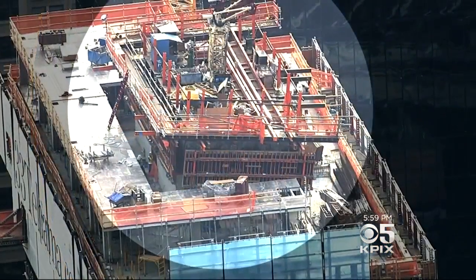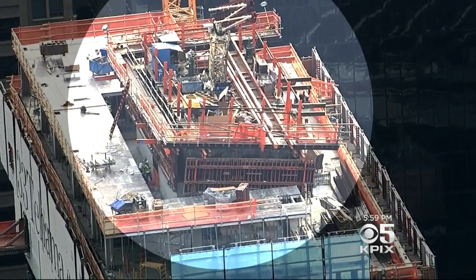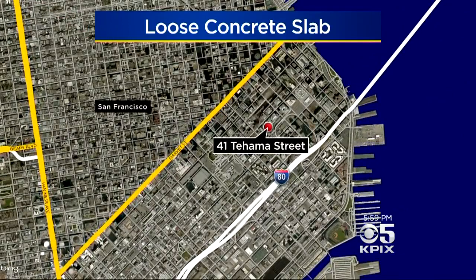There's a closer look at the area of concern. A concrete wall is leaning at the top of this high rise and the worry is that it could topple over. All of this right now playing out on Tehama Street in San Francisco's South of Market neighborhood.